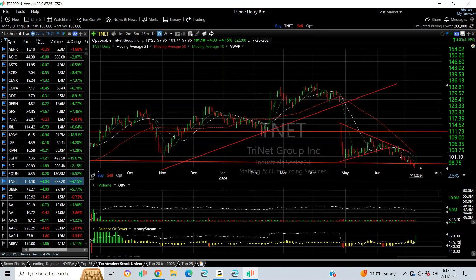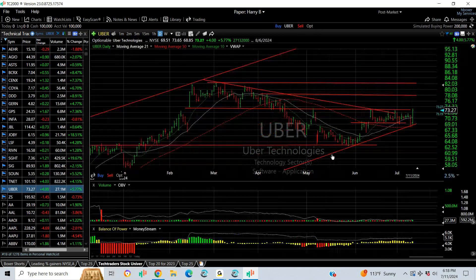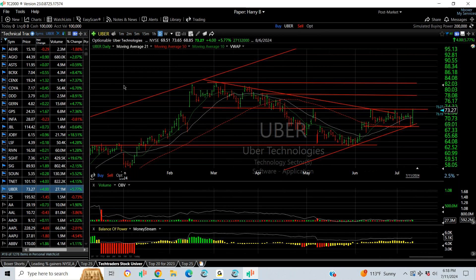TNET is on the short side as well — it snapped back today because of the strong market, but you can see the wedge had broken and it got just below support. If it doesn't break out here and starts to roll over, targeting 89 and 79. UBER, on the long side, had a nice reversal bar today after holding the 50-day moving average. I'm looking for a breakout as it closed near the top of the range — targets 78 and 82.30.